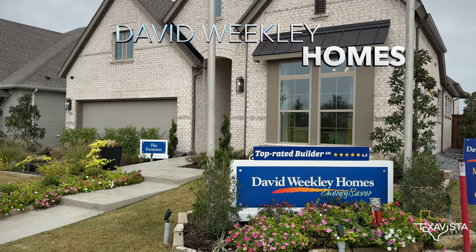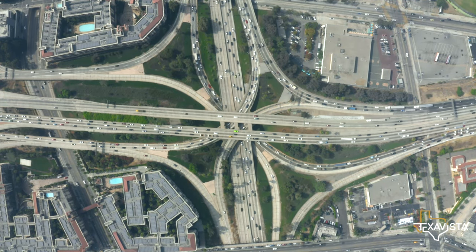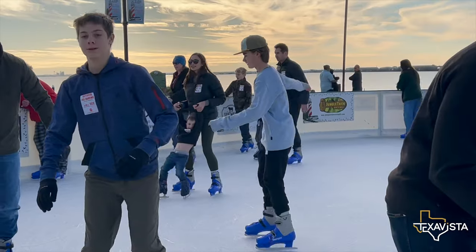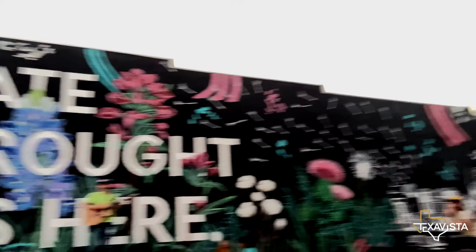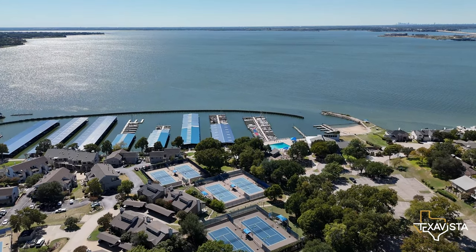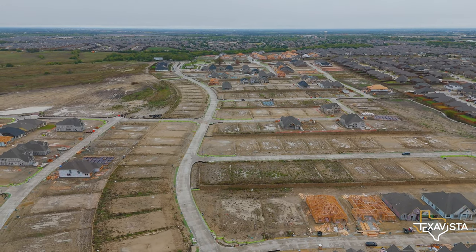Today we'll be showing you David Weekly Homes. If you're considering a move to the North Texas suburbs, you might want to think again. East Texas suburbs boast top-notch schools, a family-friendly atmosphere, and a charming downtown, all just a stone's throw away from nearby Lake Ray Hubbard. Say goodbye to the crowded city and say hello to your future in Fate, Texas.